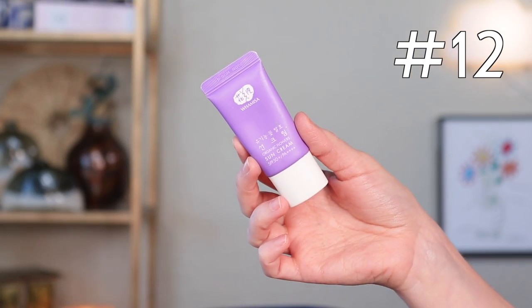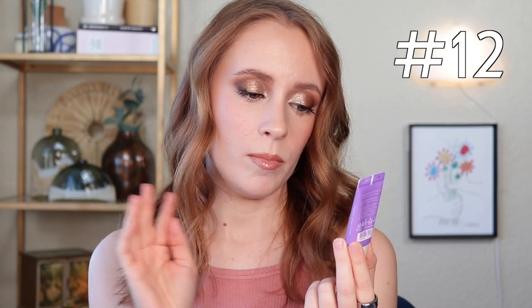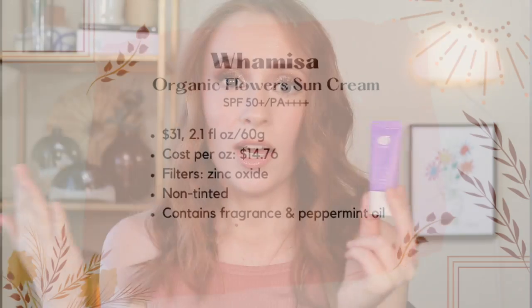My least favorite sunscreen is actually the one I'm wearing today. This is the Wamisa Organic Flowers Sun Cream. This has SPF 50+ and a PA rating of four plus signs, which is actually the highest PA rating a sunscreen can have — that measures the effectiveness of UVA protection. This one retails for $31 full size, and it comes out to $14.76 per ounce, so not a great value compared to some of the others.